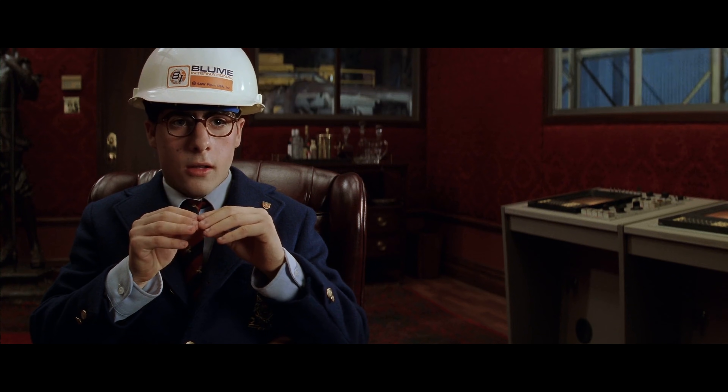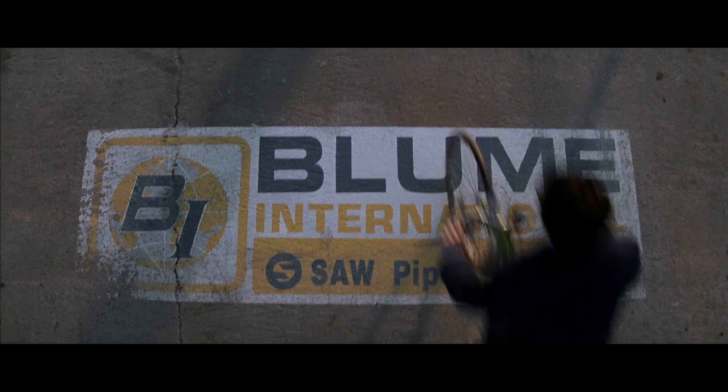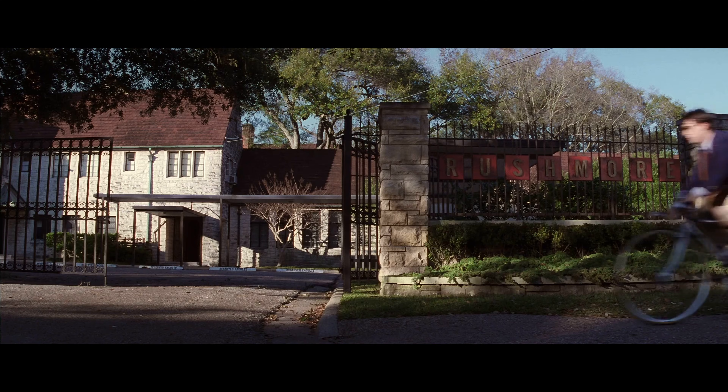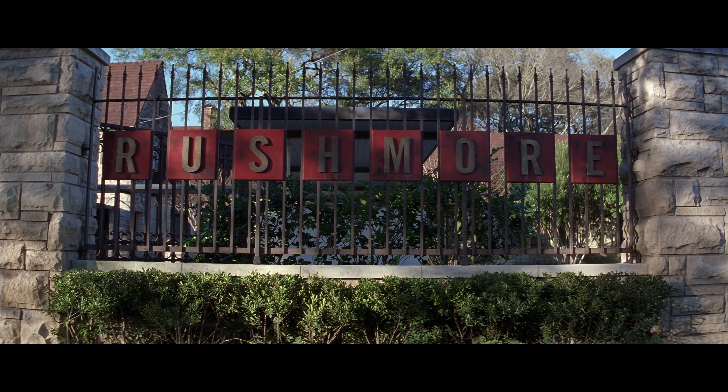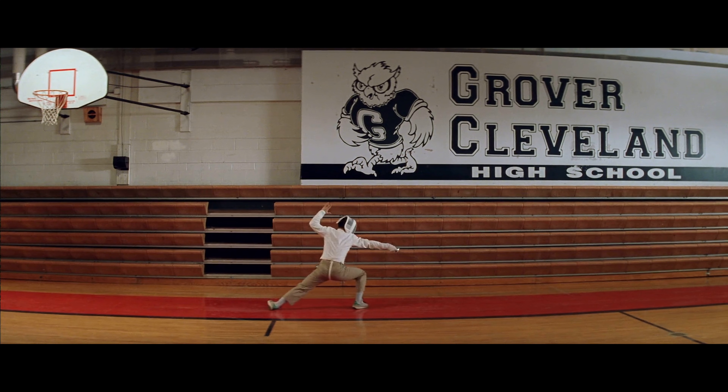Unlike Bottle Rocket, the diegetic type in Rushmore feels much more deliberately chosen to help tell the story. We get the appropriately industrial-feeling, retro-futuristic Eurasteel for the Bloom International logo. The sign for the stuffy private Rushmore Academy itself is set in the cramped old-school Alternate Gothic, contrasting with public Grover Cleveland High School's varsity-style lettering. There's a broad palette of fonts used to showcase the nature of the leading characters and settings. While the Futura montage might have burned its way into our cultural memory, there is another kind of lettering that gets disproportionate screen time in Rushmore: calligraphy.